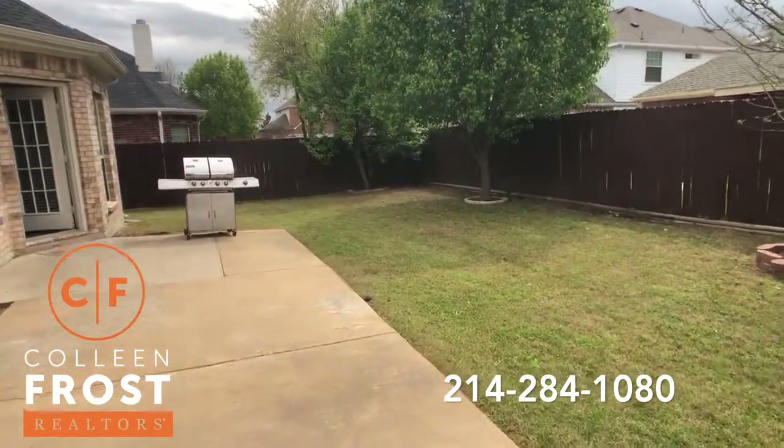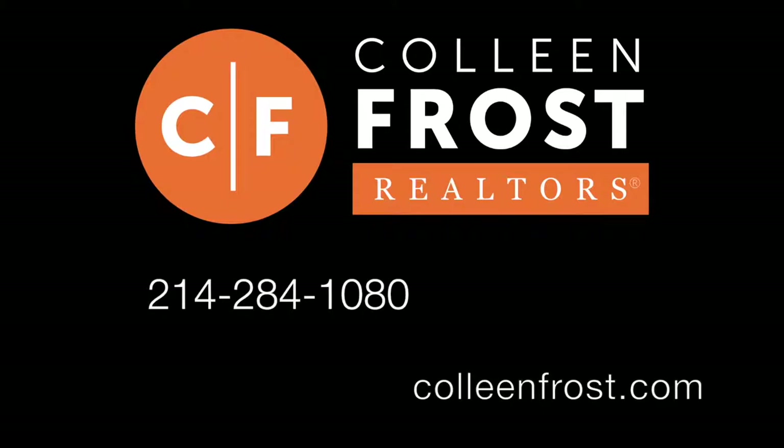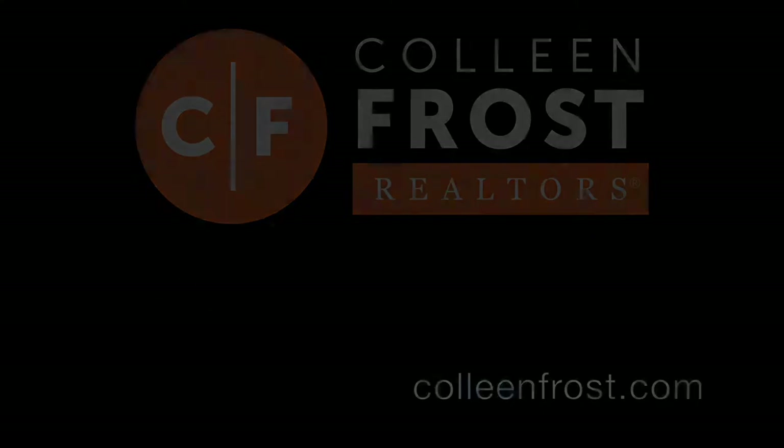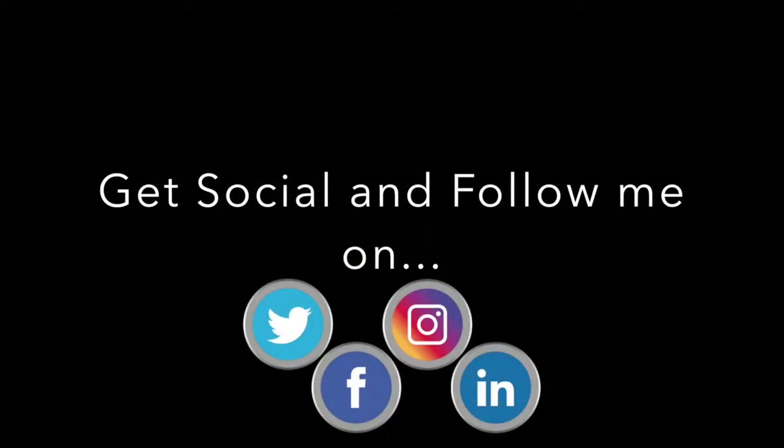And if you would like a private tour, you can give me a call today at 214-284-1080. Check out our website at ColleenFrost.com and make sure you subscribe to us on social media for more great videos coming up soon. We'll see you soon.